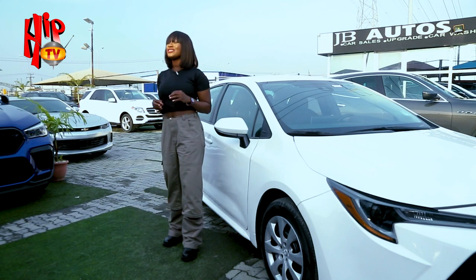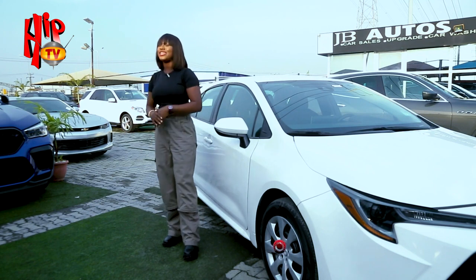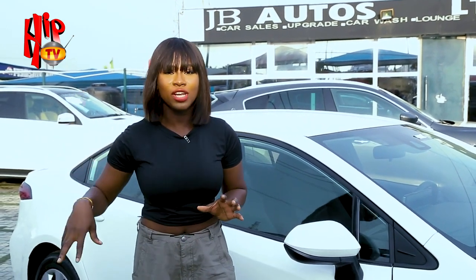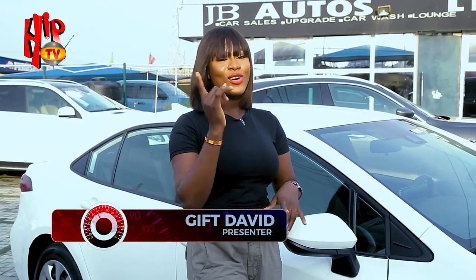Alright guys, that wraps up the car review segment on today's episode of the Car Show. If you want to cop one of these for yourself, all you need is 16 million naira — that's almost $20,000 for those of you outside Nigeria. You can always get it at JB Autos; follow them on Instagram at jb_autos_machine for more details on this car and others from their car shop, located right here in Lekki, Lagos, Nigeria. Now let's move to the next segment on the Car Show.